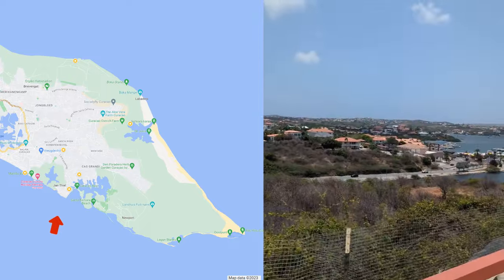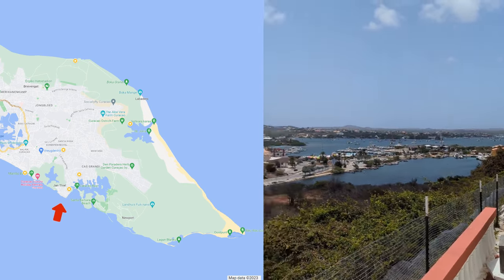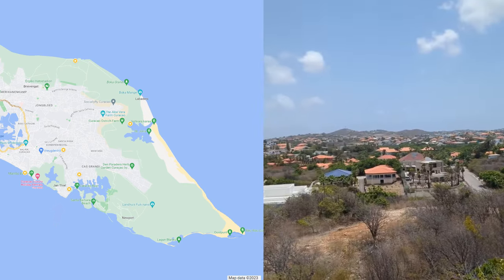So next time, since the island is small enough that you can explore it all from one place, I will just stay in my favorite place, in Jansil.